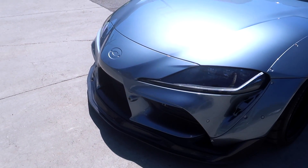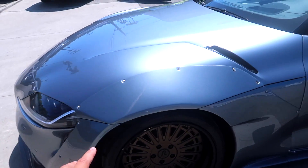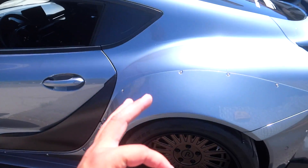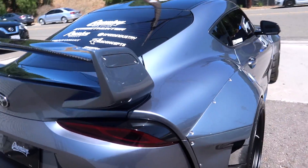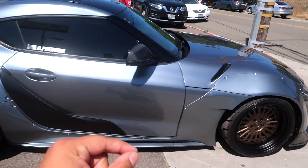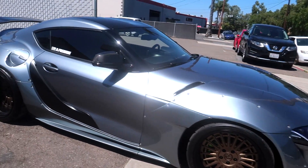Alright guys, here is the final product for Daniel. We've got the whole kit installed — it's looking really nice, really clean, really glossy. Fitment is on point, we're really excited. We're gonna go ahead and talk to Daniel right now and see what he thinks of this car all together. I know he's gonna be adding a couple more finishing touches after this, but overall I think the car came out amazing.